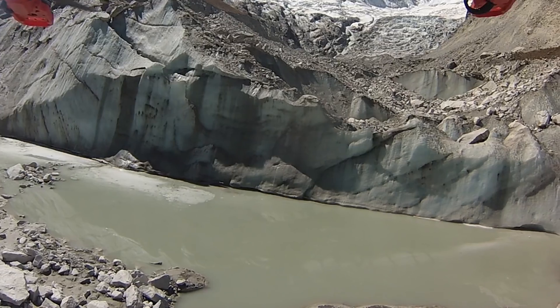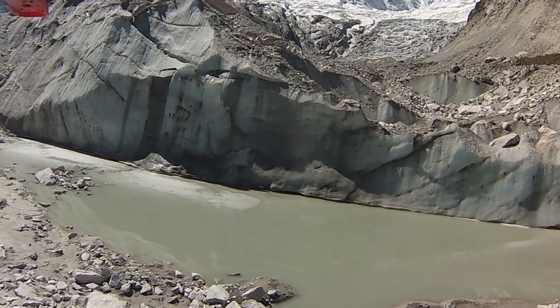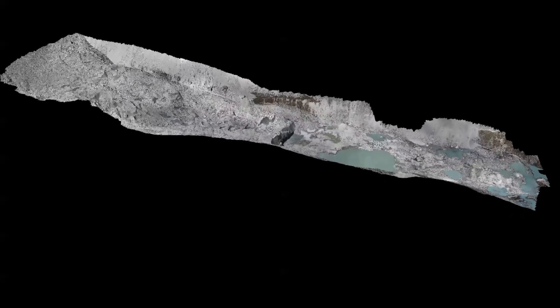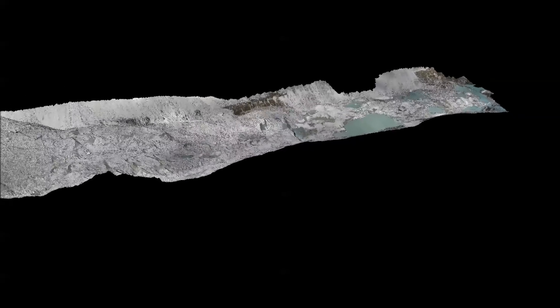With the drone's help, researchers are able to get close-up pictures and create detailed models of the glacier surface. Using drone surveys collected one year apart, scientists are able to see where and how quickly the glacier ice is melting.